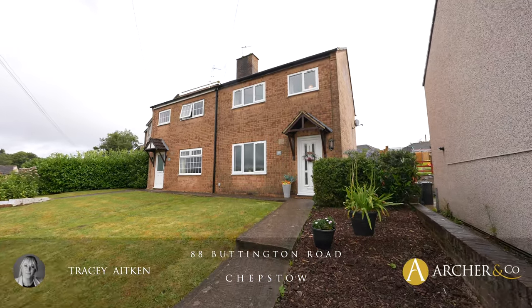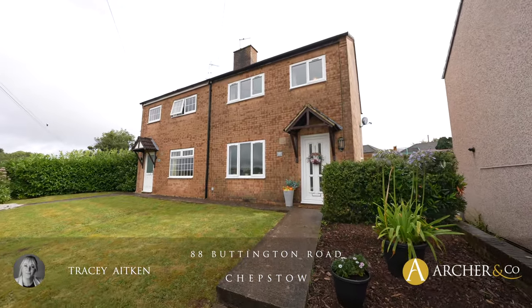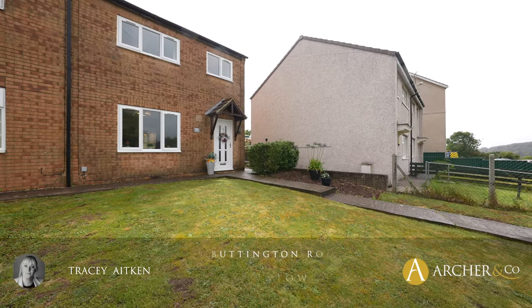Hi, it's Tracey from Archer & Co, and today we have a great opportunity to look at 88 Pluttington Road. Let's go inside and have a look.